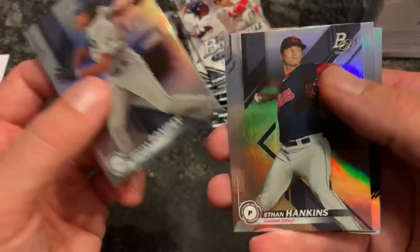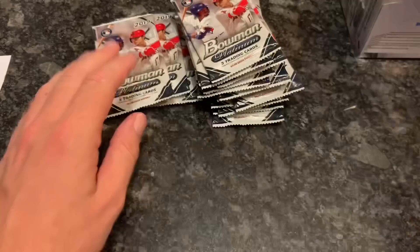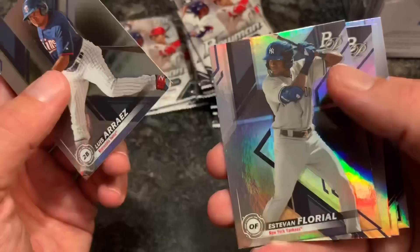We'll be seeing Alex Bregman very shortly in the home run derby - should be interesting. As a little guy he's not going to hit those 500-foot bombs, but he'll definitely hit a lot of homers. In our next pack we have Willy Adames, Yasiel Puig in his regular uniform, and Miguel Cabrera - future Hall of Famer for sure.